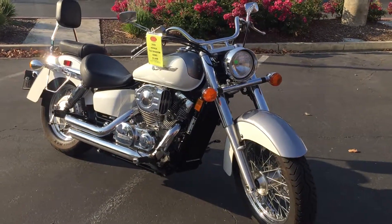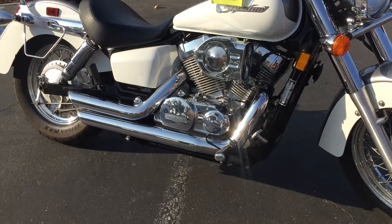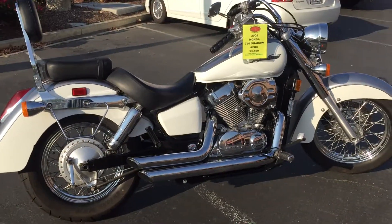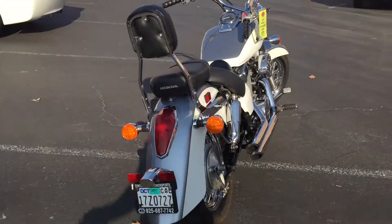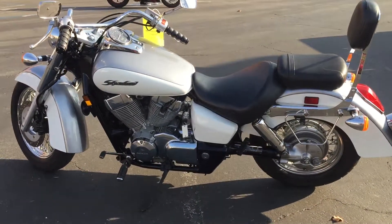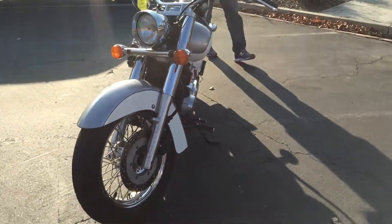Liquid-cooled, shaft drive. This bike has a really cool air intake and an awesome sounding Vance and Heinz shorty exhaust system. Only 24,000 miles on this bike, priced to sell at $34.99. Comes with a passenger backrest. Come by and make your V-twin Shadow dreams come true for just $34.99.